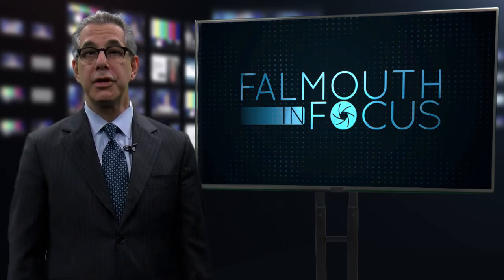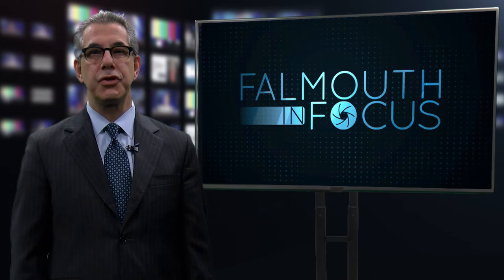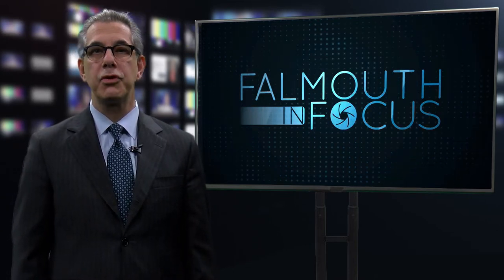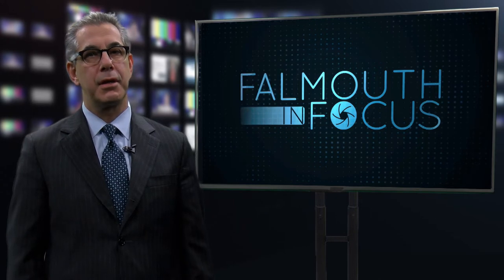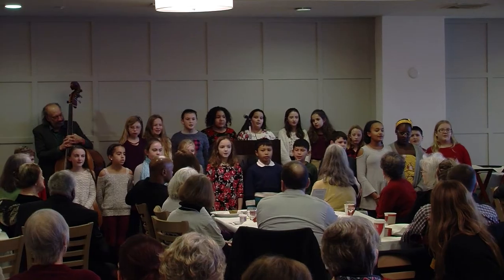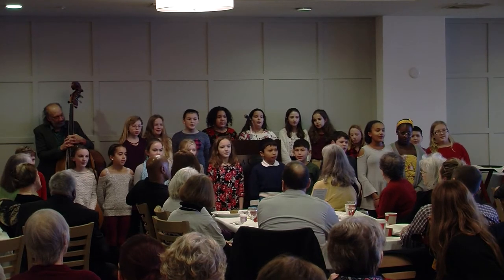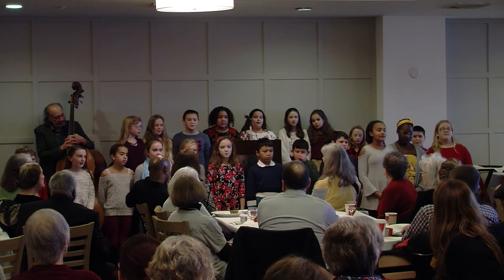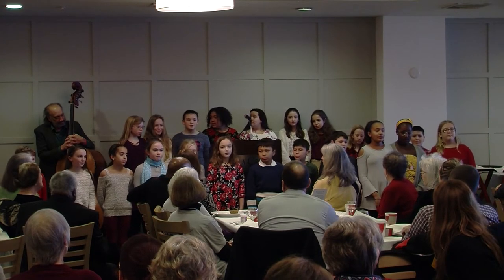Inspiration is Everywhere is a Falmouth non-profit organization that believes that it can inspire a better world by expanding the ways in which people view the world artistically. Their primary focus is to reduce the amount of landfill waste through inspiring people to utilize recycled and upcycled art materials. Founder Samantha Bauer gives us some insight into the group's mission.